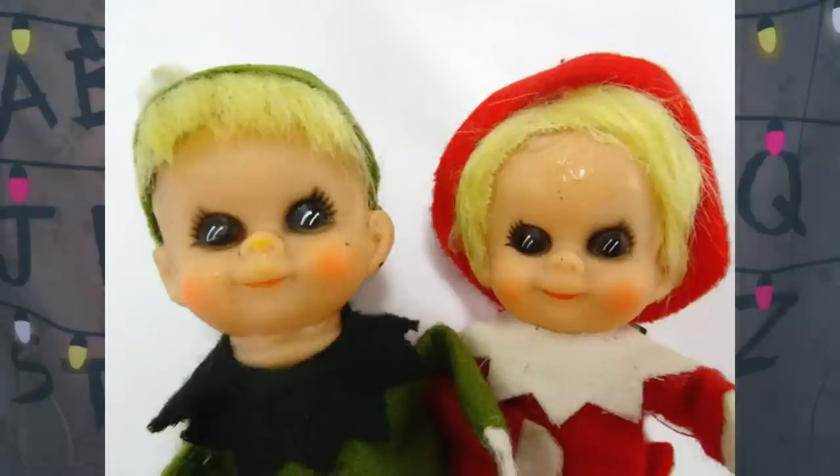Next we have what I'm calling the Christmas version of Black Eyed Children. These two elf dolls have completely black eyes — no pupils in sight. These dolls were made back in the 1950s, and they actually have flower picks attached so you can put them in your plant pots. I'm not sure why someone would want to display these in their home. They look like they're about to steal my soul.